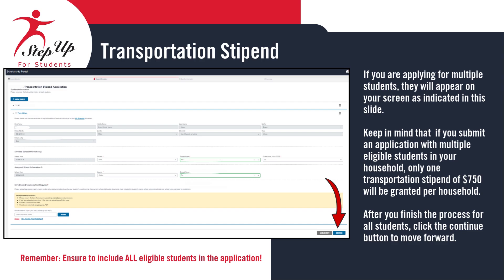Once the document is successfully uploaded, its name will appear on the screen. Please make sure the uploaded file is not password protected, as we cannot accept password protected documents. If you are applying for multiple students, you will see them listed on your screen. Please be aware that even if you submit applications for several eligible students in your household, only one transportation stipend of $750 will be granted per household. Once you have completed the process for all students, click the Continue button to proceed. Remember, it's important to include all eligible students in the application.